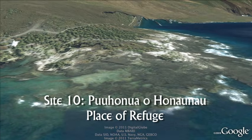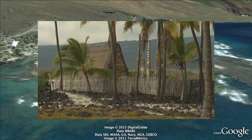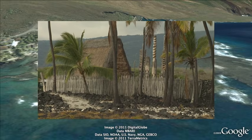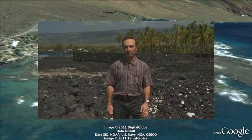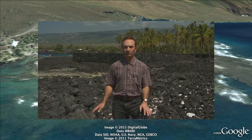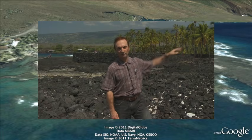Site 10: Place of Refuge. This well-known and important cultural site is a national historic park containing a reconstruction of the original heiau built by a Kona chief in the 16th century. Here at Honaunau National Park — a place of refuge and forgiveness for Hawaiians — it's built on a lava flow from Mauna Loa Volcano. This is a relatively large lava flow that formed about 1,000 years ago and can be traced up the slope of Mauna Loa all the way to the summit.